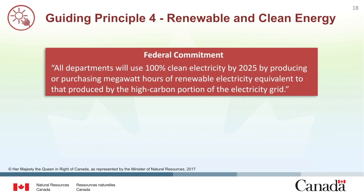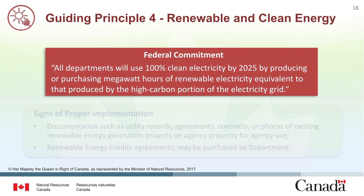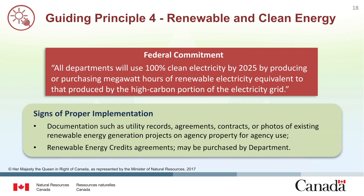As outlined in the Greening Government Strategy, Canada is committed to using 100% clean energy by 2025 by producing or purchasing megawatt hours of renewable electricity equivalent to that produced by the high carbon portion of the electricity grid. Departments can demonstrate proper implementation using various documentation which can take the form of utility records, agreements, contracts, or photos of existing renewable energy generation projects. Documentation showing that renewable energy credits have been acquired can also be used.